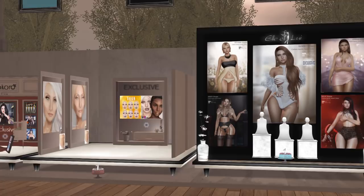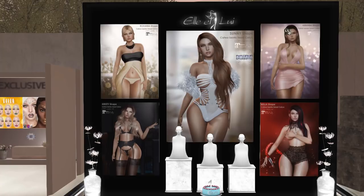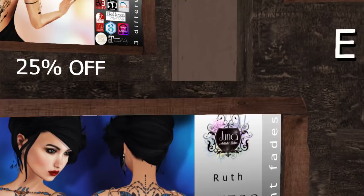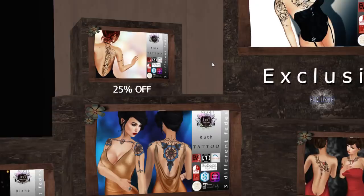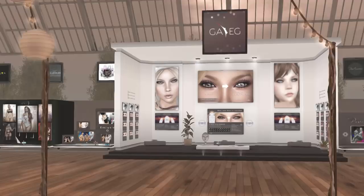These are shapes from Elle and Louie. Really pretty shapes — majority look like they're for Maitreya body with Katwa bento heads. They also have a gift out. This store is called Juna, and they have exclusives and 25% off and 30% off discounts here. And this is a gotcha. Next is GAEG, which is another one of the event's sponsors.